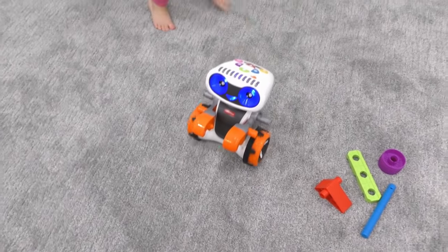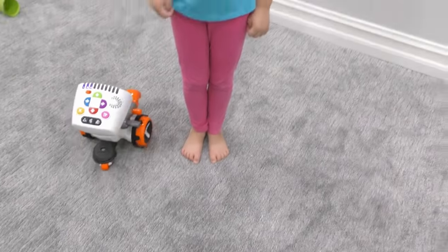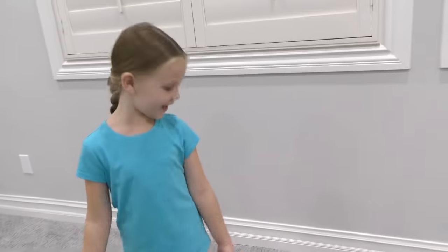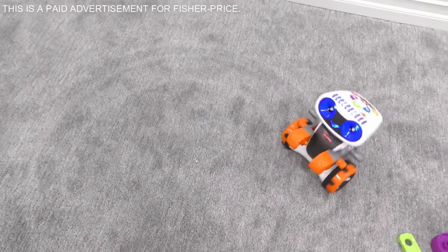Okay, let's watch him do a circle. A circle is shaped like a cookie — let's see if he can do it. Madison, stand by him and see if he can go around you. He's doing it! Look at that circle, guys. He made a circle on our carpet.